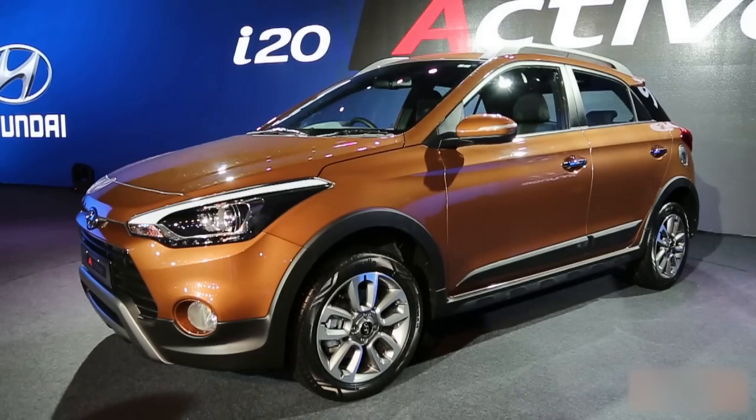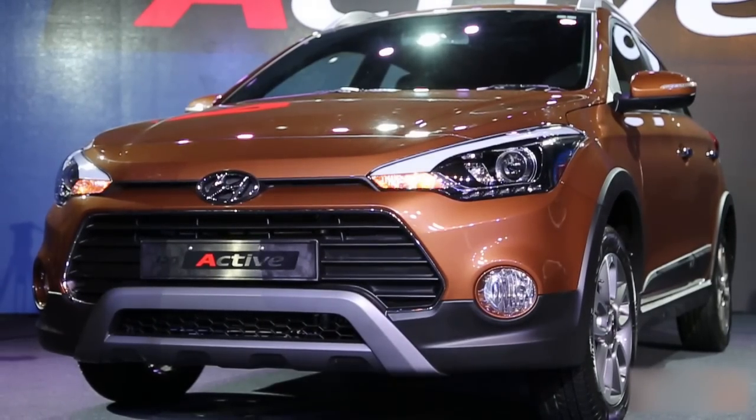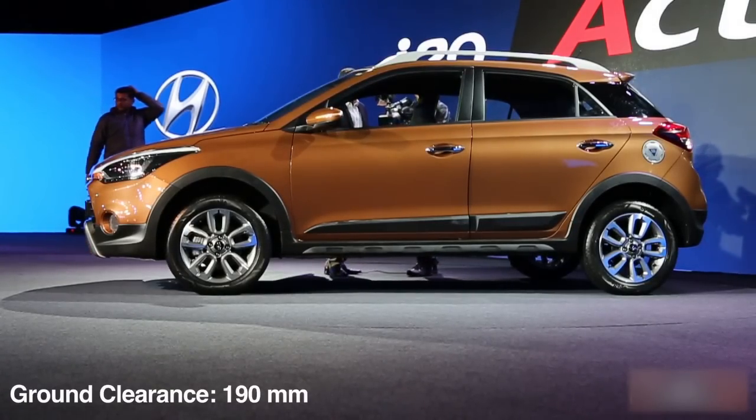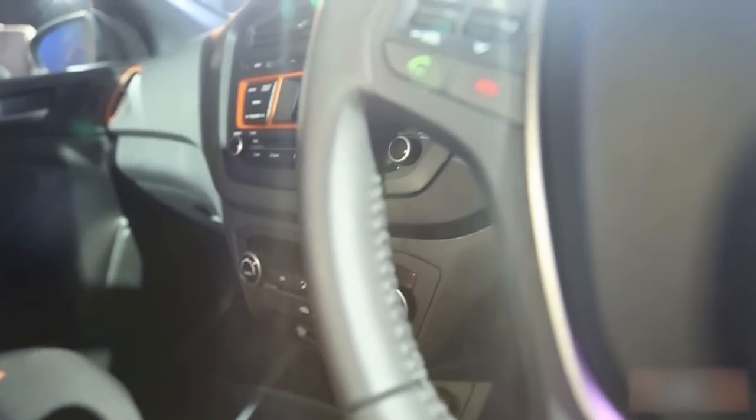The rear skid plate works well, but the redesigned bumper with the round inserts does look a bit odd. Overall, the i20 Active on looks will impress cross-hatchback buyers. Hyundai has also raised the suspension of the car, and the ground clearance stands at an impressive 190mm.